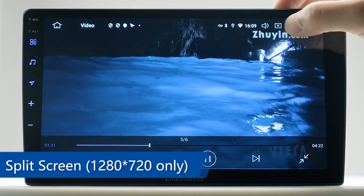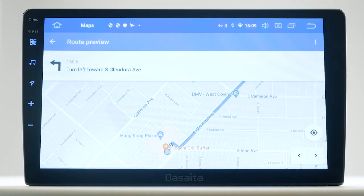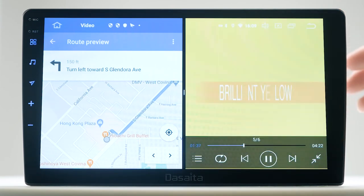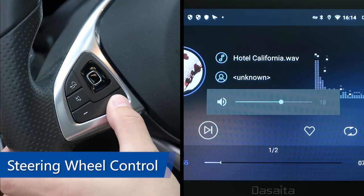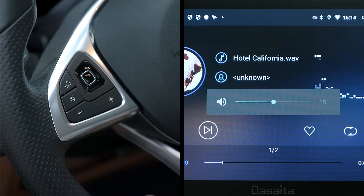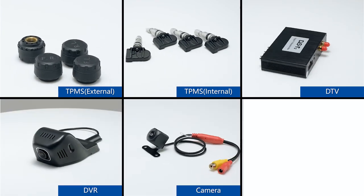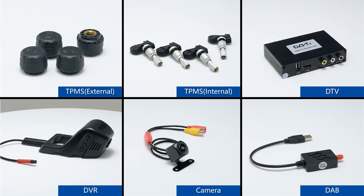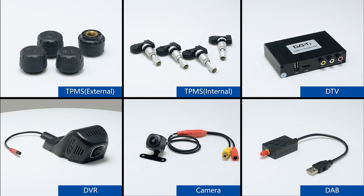The unit supports many other helpful functions, like split screen — watch video and use maps at the same time. Steering wheel control supports multi-function buttons like volume up and down, previous and next song. The unit also supports many useful optional devices such as OBD, TPMS, car DVR, digital TV, DAB, and rear view camera. If you need them, please contact us.